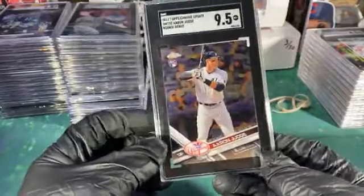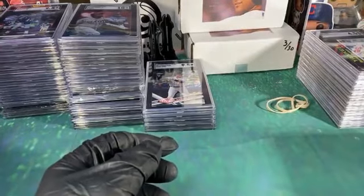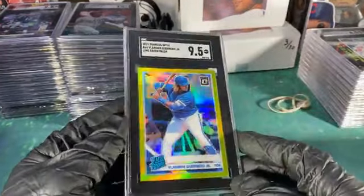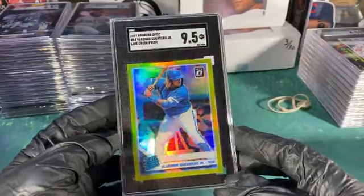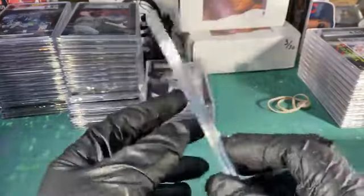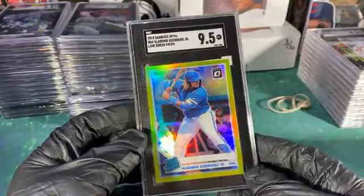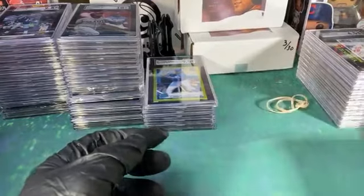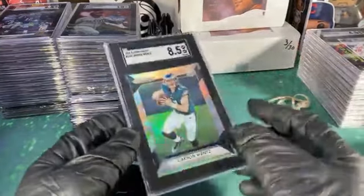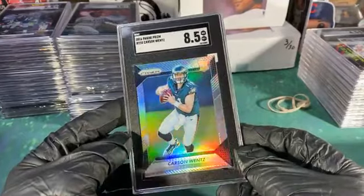Topps Chrome Update Judge 9.5. Say, do I think this might have come from that stuff you sent me — the lime green prism Guerrero? I could be wrong but I think that's from some of that stuff you sent me, some of the random oddballs. I'm not complaining with an 8.5 on these — a lot of them come beat up out of the pack.